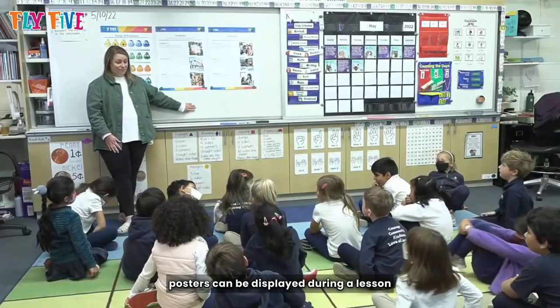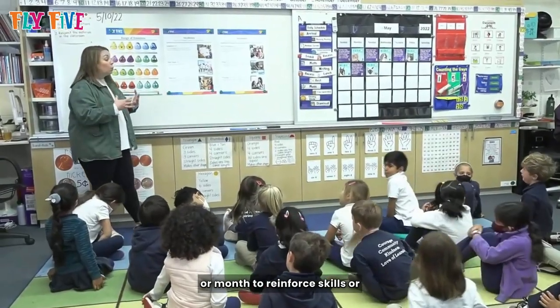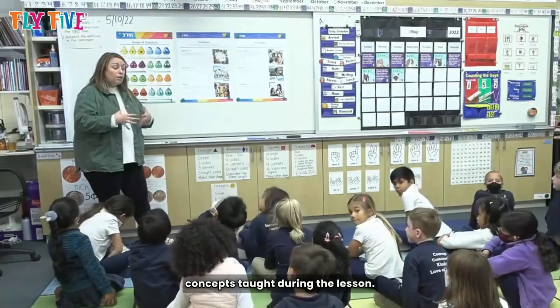In the classroom, posters can be displayed during a lesson or kept up throughout the week or month to reinforce skills or concepts taught during the lesson.